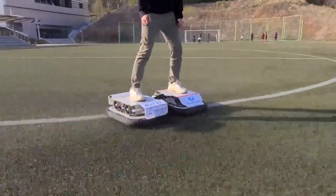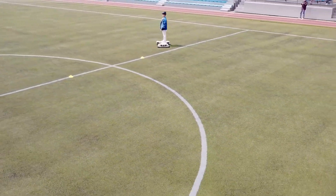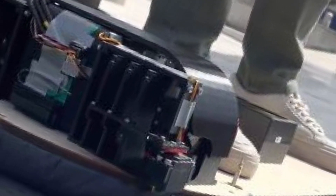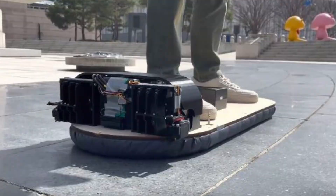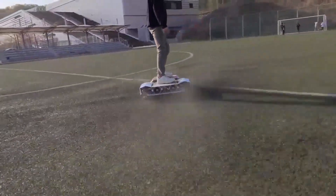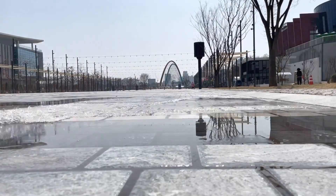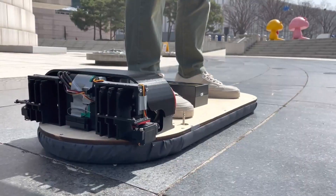Developed through a collaboration between researchers from GIST and Kiri, this hoverboard represents a significant breakthrough in both personal transportation and delivery systems. It's not just a concept but a tangible advancement that showcases the lab's inventive approach to mobility solutions. With its unique technology and multiple uses, the Kiri hoverboard is poised to reshape how we move in the future, offering a glimpse into the next era of transport.